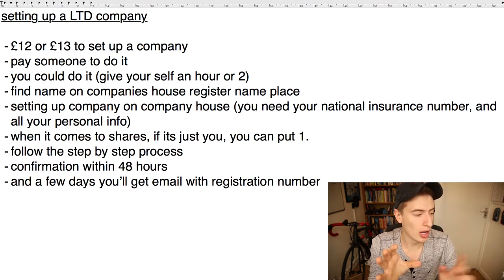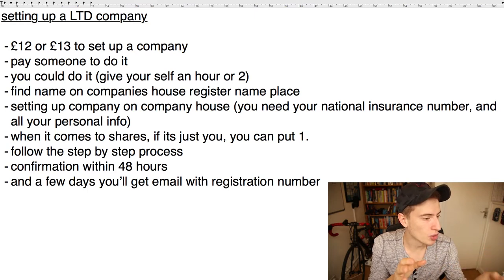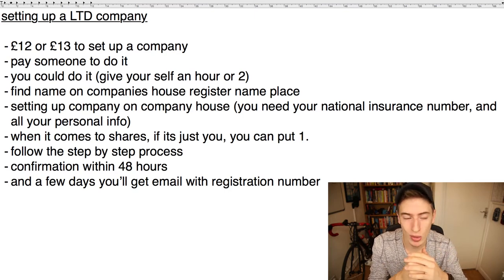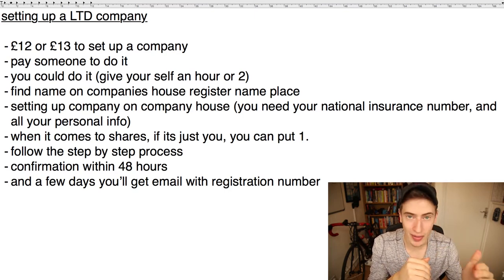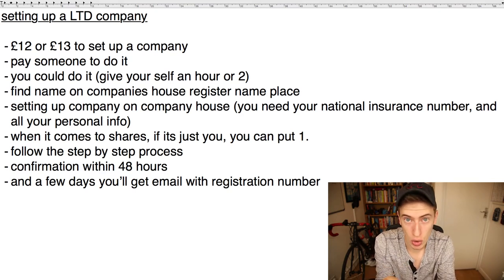When it comes to the shares page, if it's just you, put one share (or you can put 100). If there are two of you, just put two — the shares will be split equally. Don't worry if you're asked to put your information in a few different times: you'll enter it once in general, and then when you assign that one share you'll be asked to put all your information in again.